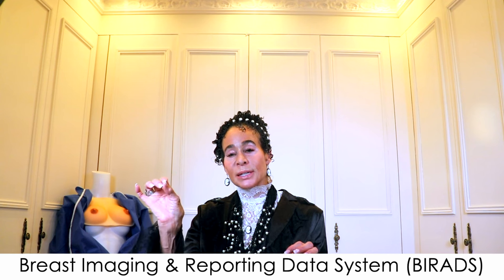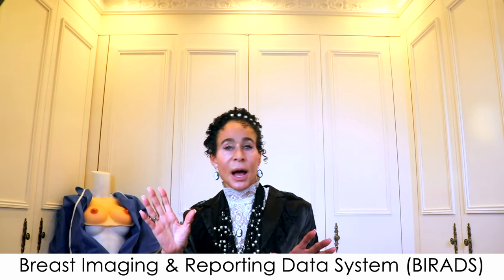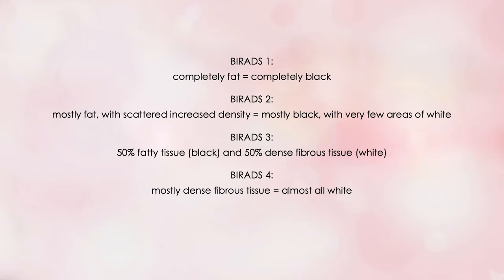This has led to a system for quantifying how much dense fibrous tissue is in your breasts, called the Breast Imaging and Reporting Data System — acronym BI-RADS. The BI-RADS system divides breast density into four categories numbered one through four. BI-RADS 1 means your breasts are completely fatty — the mammogram is completely black. BI-RADS 2 means mostly fat with scattered areas of increased density, so mostly black with very few areas of white. BI-RADS 3 means about 50% fatty and 50% dense fibrous tissue — half and half.